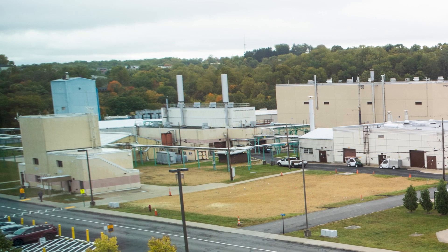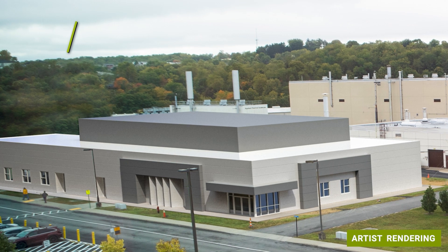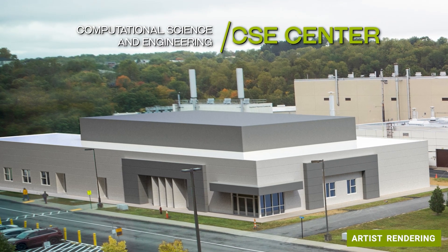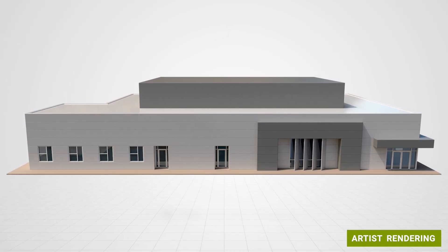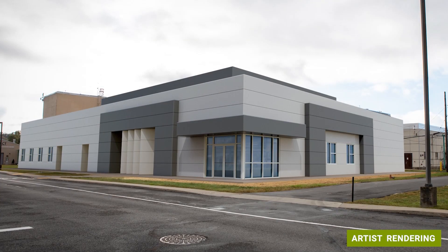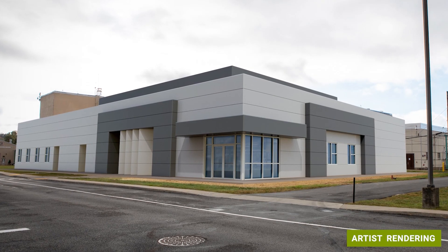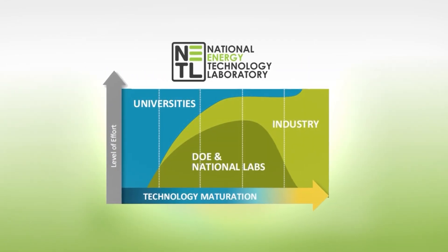The Morgantown campus continues to grow and improve, a notable example of which is the lab's Computational Science and Engineering, or CSE, center. A new state-of-the-art facility is currently under design, which will house NETL's next generation supercomputer, computational sciences laboratory, and collaboration facilities for joint ventures with the lab's partner organizations in industry and academia.